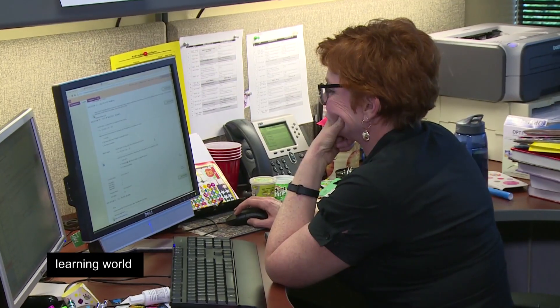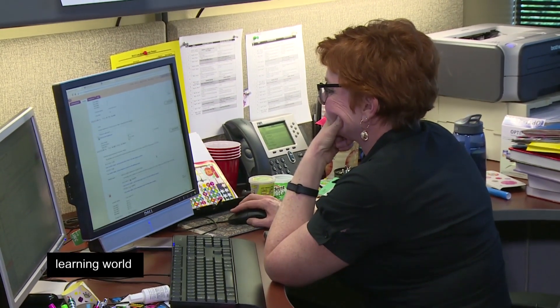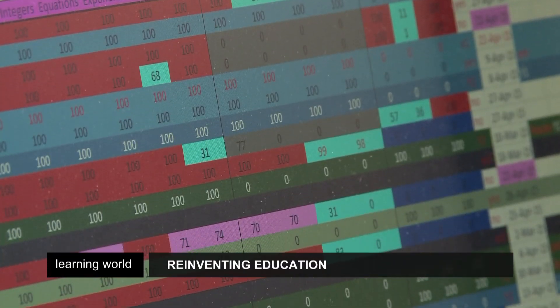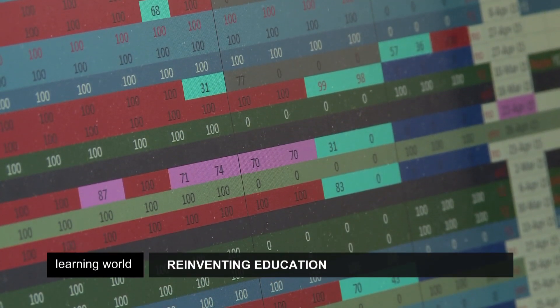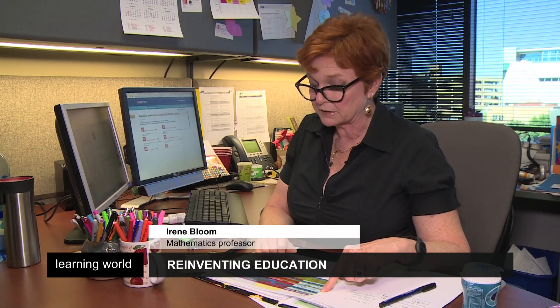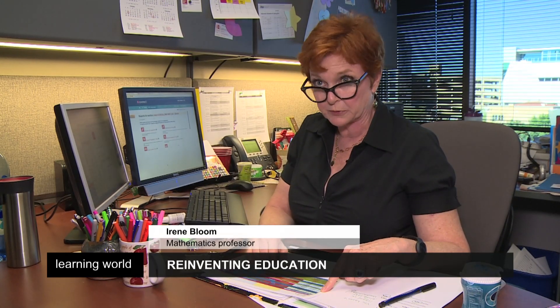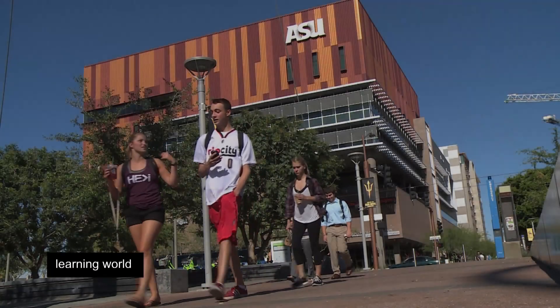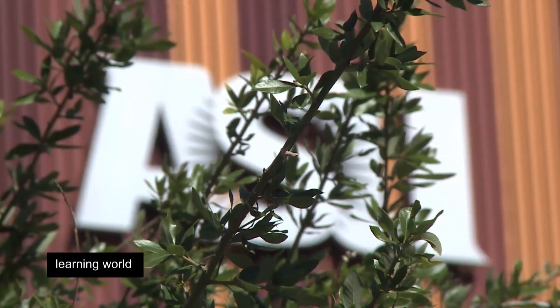Back at her office, Professor Bloom can look at her students' data. The software will automatically alert her when a student is falling behind. She's completed in one section 99% of the learning objectives and 98% in another. So there are just a few topics holding her back, and I can look and see what's causing her difficulty and we'll sit down and talk about those ideas. But the licence for the software is not cheap.